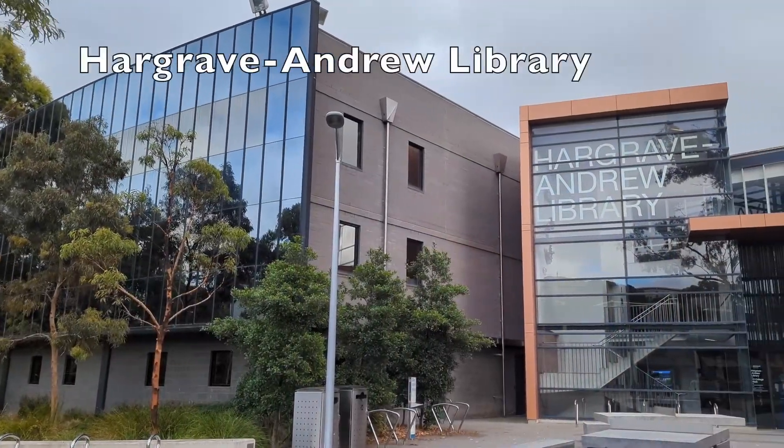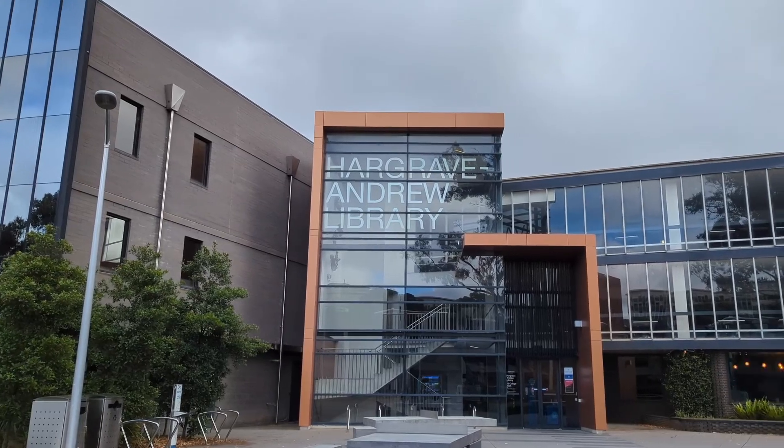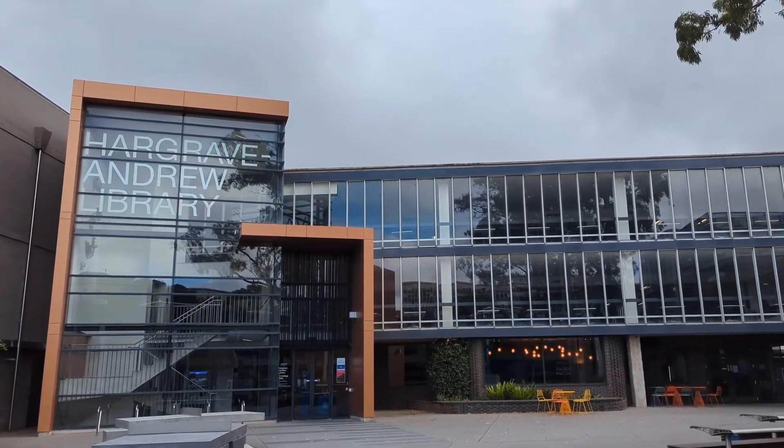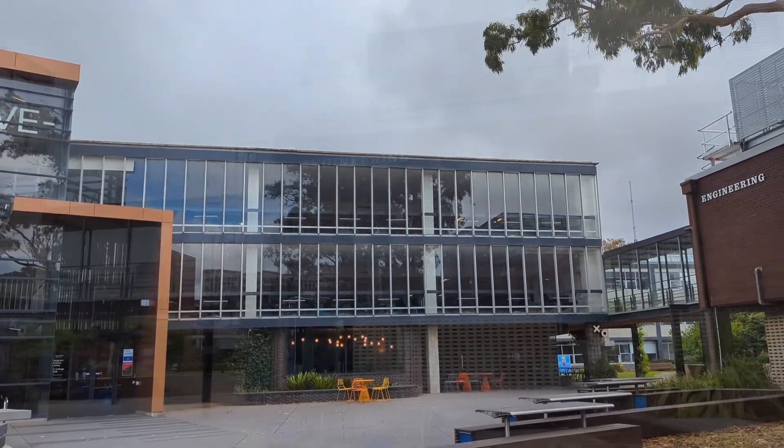Hargrave Andrew Library provides scholarly resources, study facilities, and research skills development programs with strengths in biological and physical sciences, engineering, information technology, medicine and science.